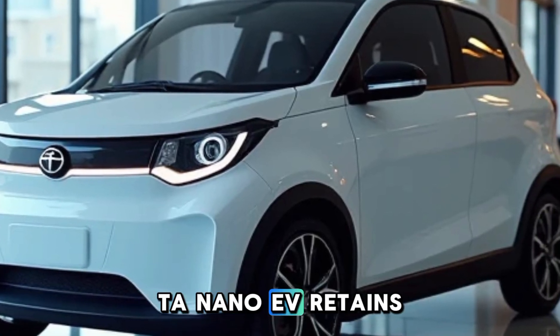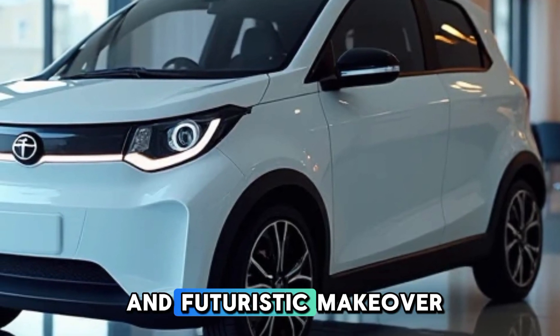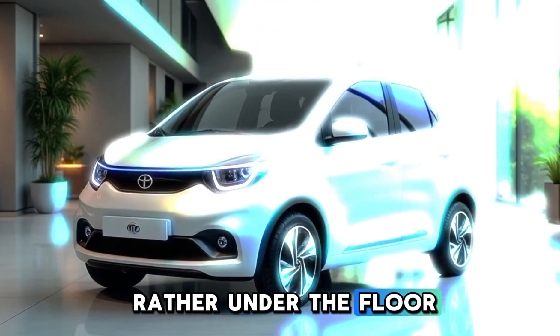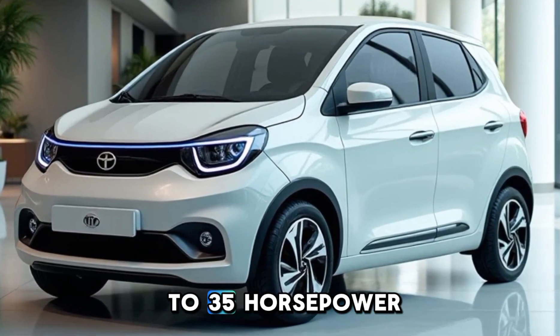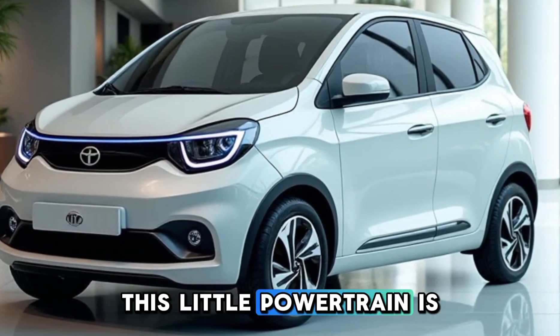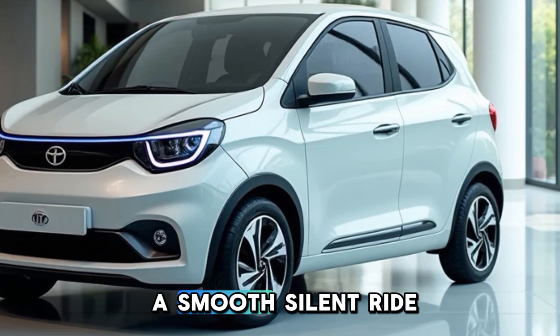The Tata Nano EV retains its signature compact dimensions but gets a fresh and futuristic makeover. Under the floor sits a compact electric motor that delivers around 30 to 35 horsepower. While it may not sound like much, this little powertrain is perfect for city driving, offering instant torque and a smooth, silent ride.